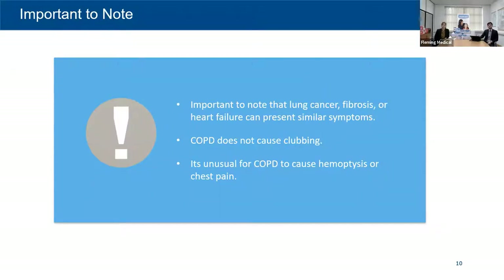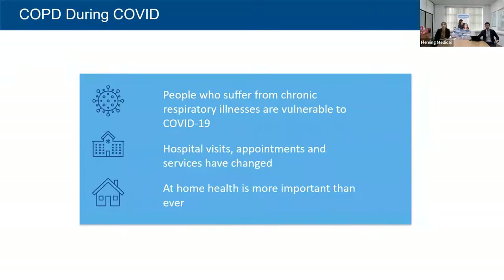It's worth noting that lung cancers, fibrosis, and heart failure can sometimes present with similar symptoms. We're not trying to diagnose anyone in a pharmacy, but if somebody says they've coughed up blood, be aware that hemoptysis is rarely linked to COPD — that's a red flag. Similarly, chest pain is rarely linked to COPD, so if someone mentions a bad chest pain alongside a worsening of their COPD, that's another red flag. Any sudden change in condition should prompt advice to attend their GP or emergency department.